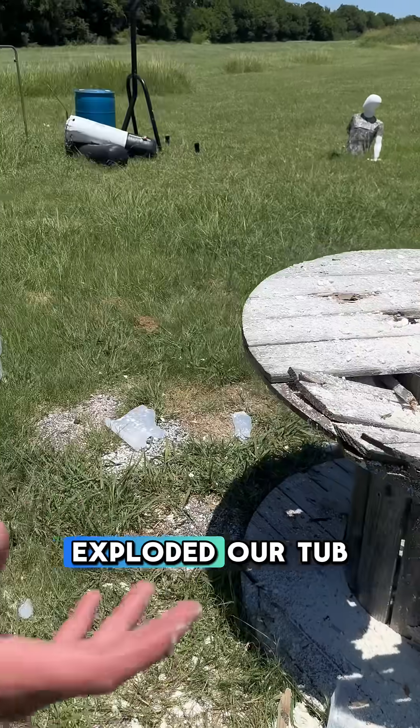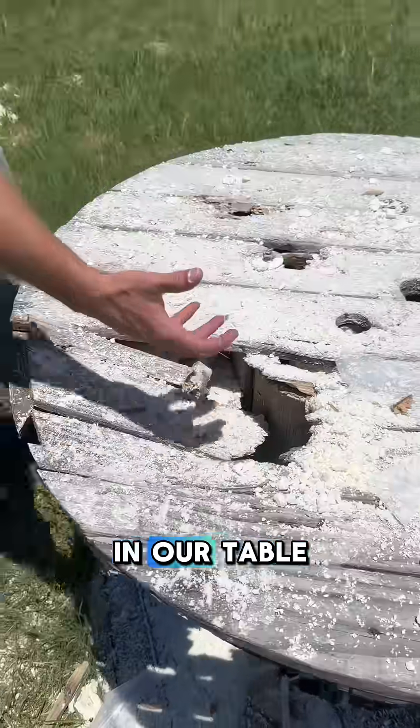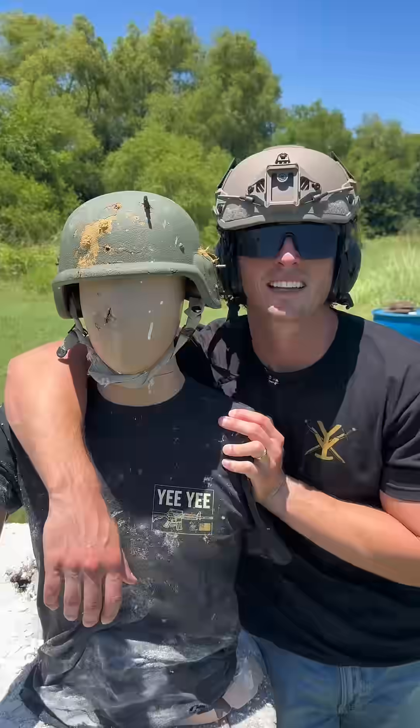The 50 cal just exploded our tub — we have pieces of it everywhere. It put a hole in our table, sent Fred flying, and then put a hole right through him.